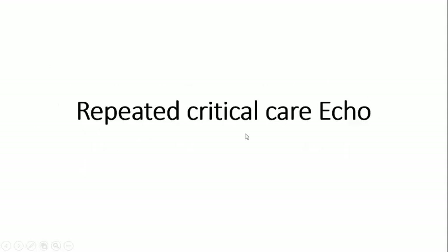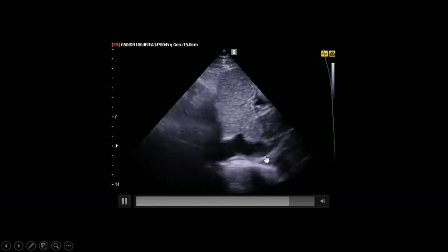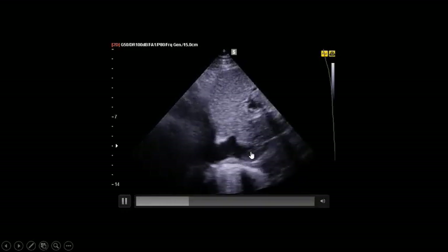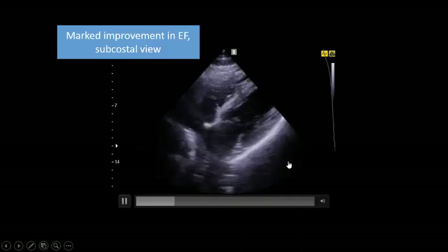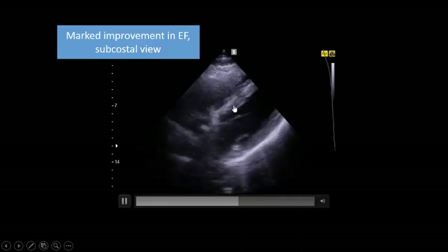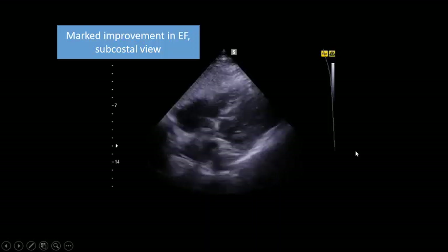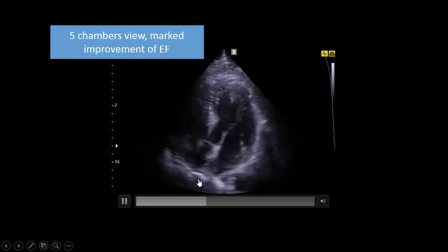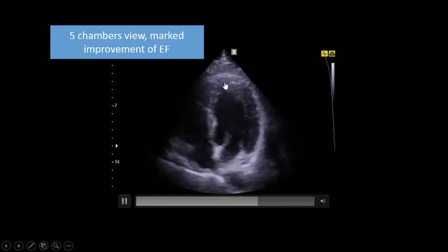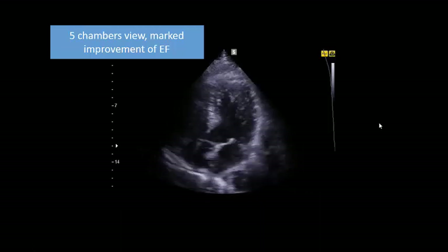The next day, the patient had a positive fluid balance of 2.5 liters. Repeated critical care echo shows the inferior vena cava with some collapse on assessed breath. There is great improvement of basal segment contractility — really improved within 24 hours after IV fluids and rest. In the five-chamber view, the apex starts to contract; there is still some akinesia, but a great improvement within a short time — consistent with Takotsubo.